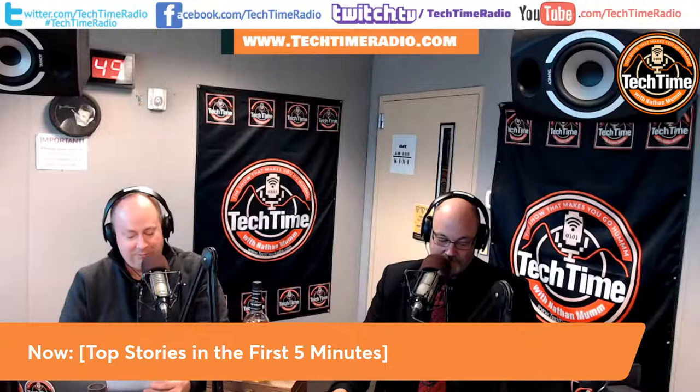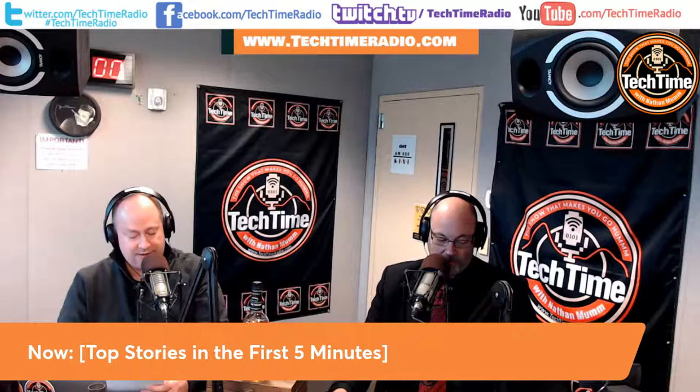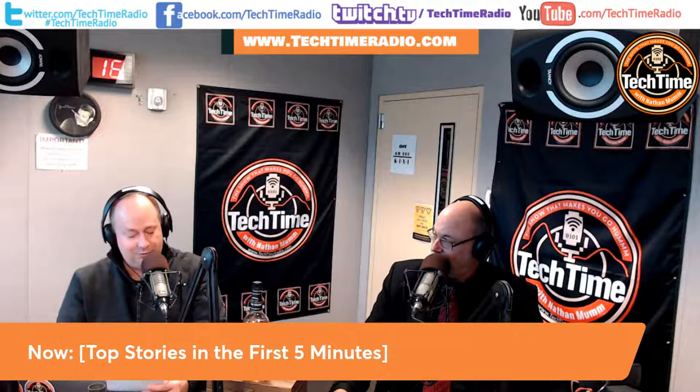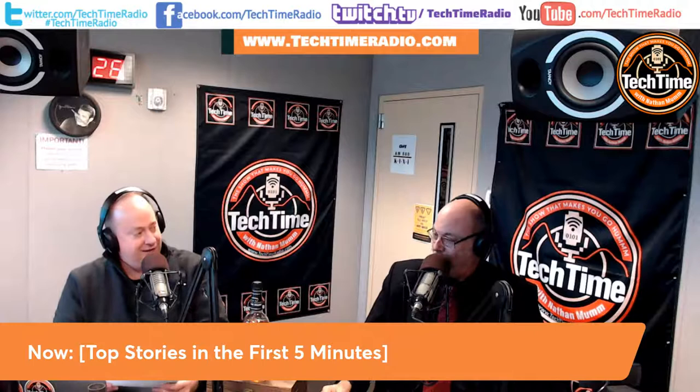Story number three: Elon Musk's Neuralink plans to implant chips in human brains to treat neural disorders. Neuralink has begun recruiting for a clinical trial director, bringing it one step closer to developing technology that could connect the human mind directly to devices. Neuralink's goal is to build something called a brain-computer interface. Remember the old floppy drive cables? Now we're going to get this brain-computer interface. Are we going to have big gray cables? You're going to put it right in the back of your head — have you seen the Matrix movies?